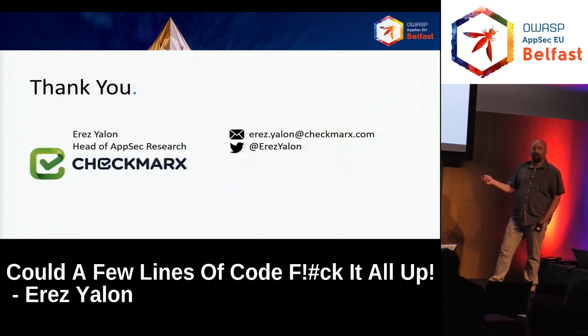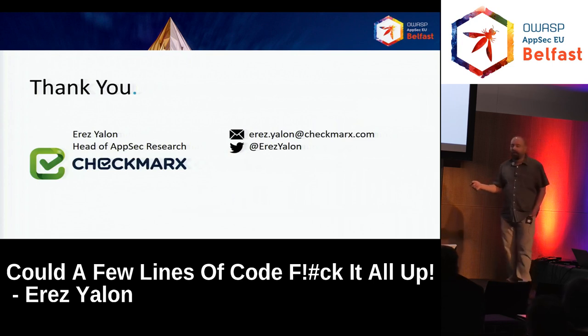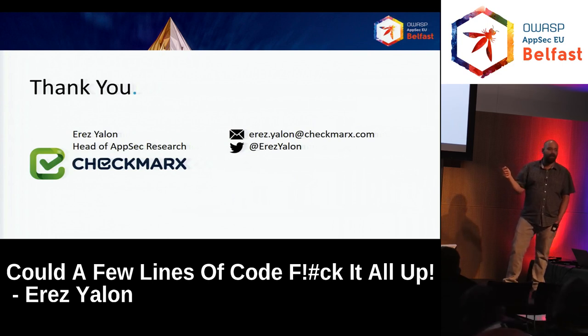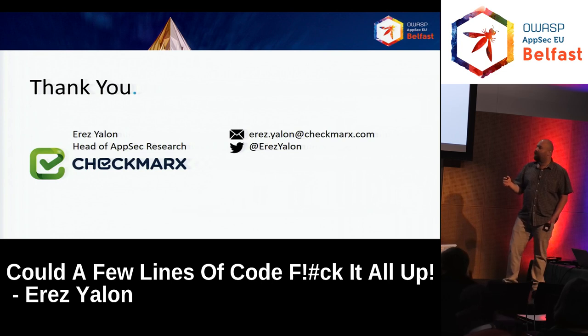That's it — a very quick overview of the problems of Node. I think I touched on every subject. I consider it homework — you should go and dig deeper to understand all the issues. If there are any questions, I'll be happy to answer.